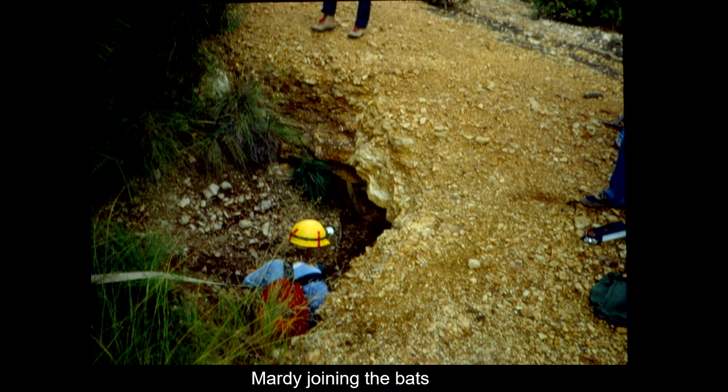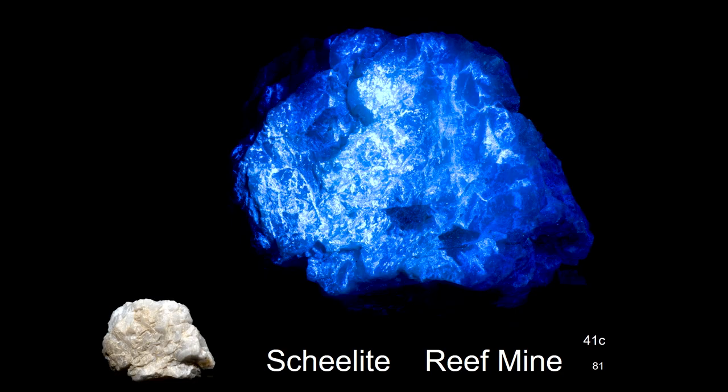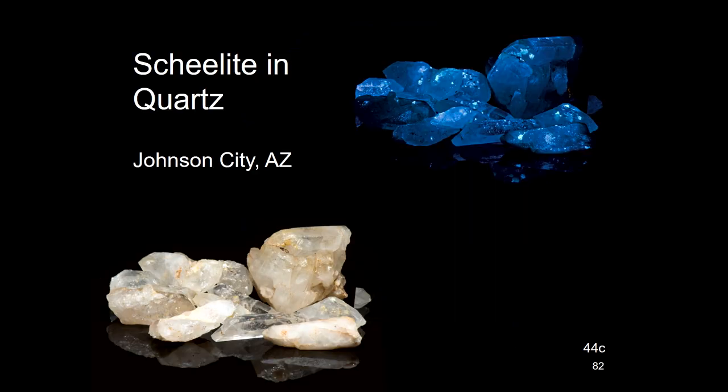Selenite is one of the most difficult minerals to find and to collect — it tends to dry out and fall apart on you. We had a lot of selenite mines here, but it was very difficult to find really good selenite. At the Reef Mine we did get in there and I found some. We also have selenite in quartz at Johnson City.